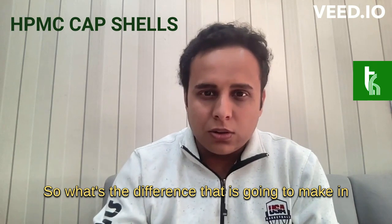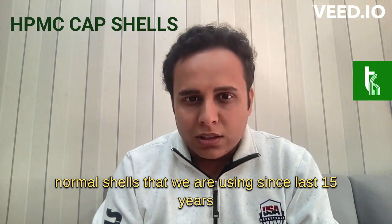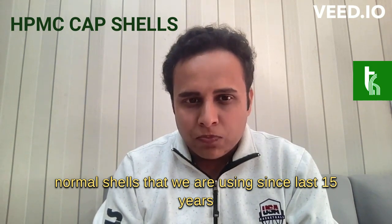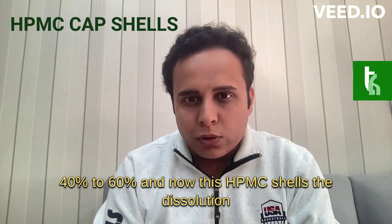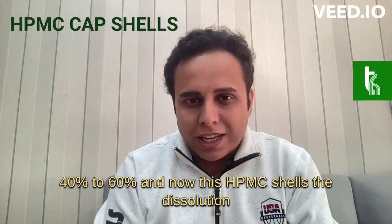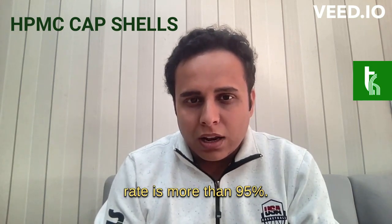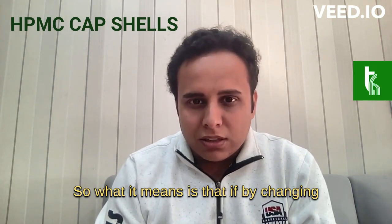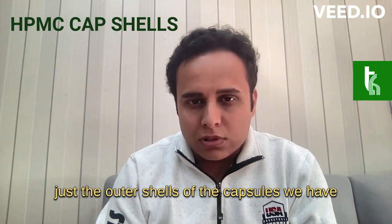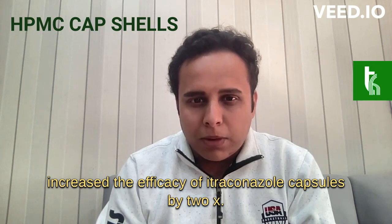What difference is this going to make in the results of itraconazole capsules? With the normal shells we have been using for the last 15 years, the dissolution rate of itraconazole inside the stomach is only 40 to 60%. With the new HPMC shells, the dissolution rate is more than 95%. By changing just the outer shells of the capsules, we have increased the efficacy of itraconazole capsules by 2x.